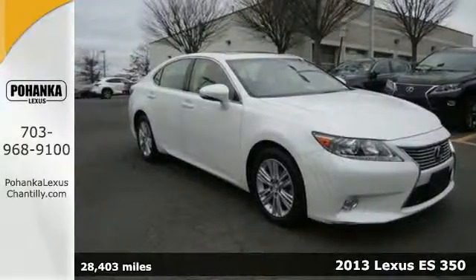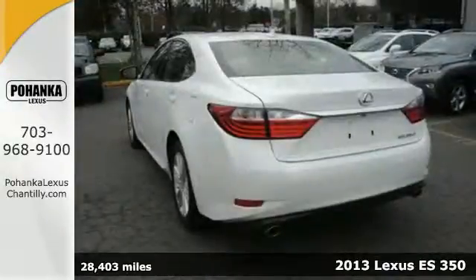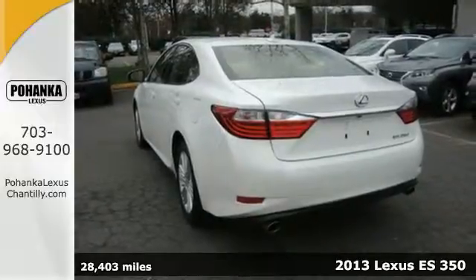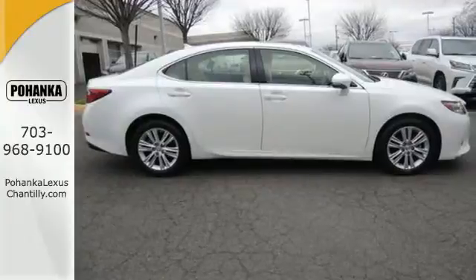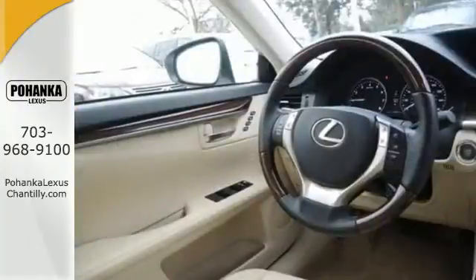Here's a 2013 Lexus ES350. This luxury sedan is renowned for its elegant appearance, refined driving dynamics and quality craftsmanship. It's a stunning work of technology.